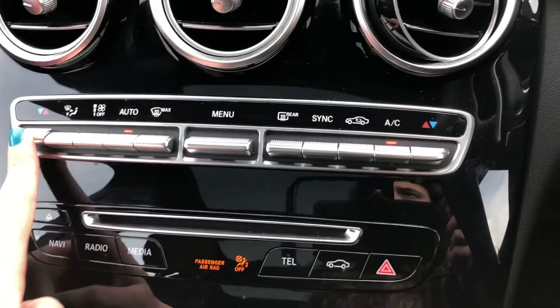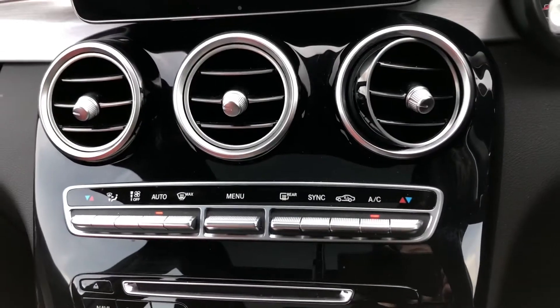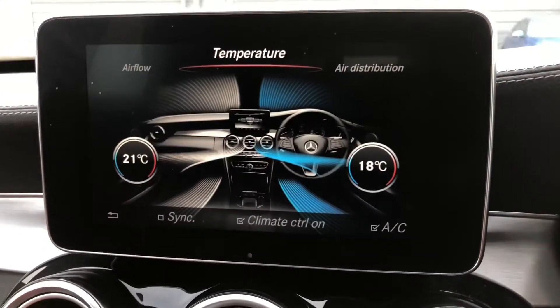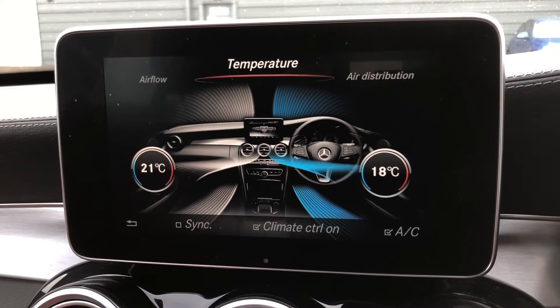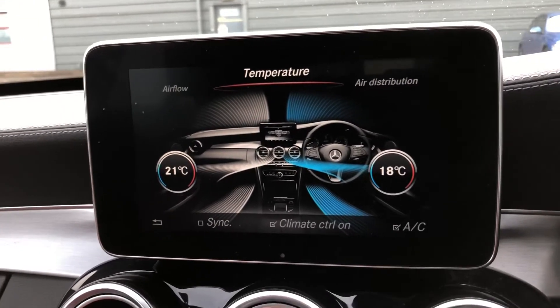This car also includes dual climate control. The controls come up on your digital display split into two sides, so you can choose which temperature you'd like to set independently. This means you don't affect other passengers as it is completely tailored to you.